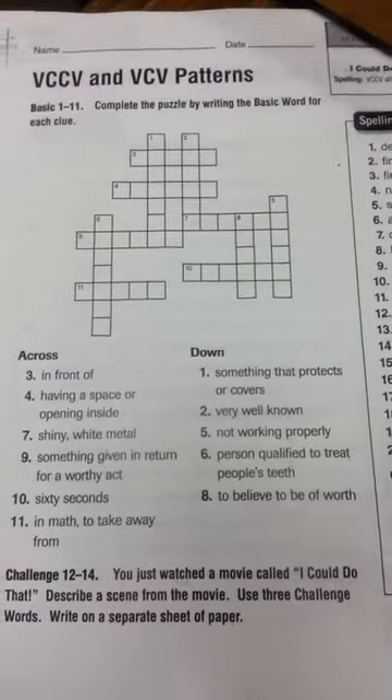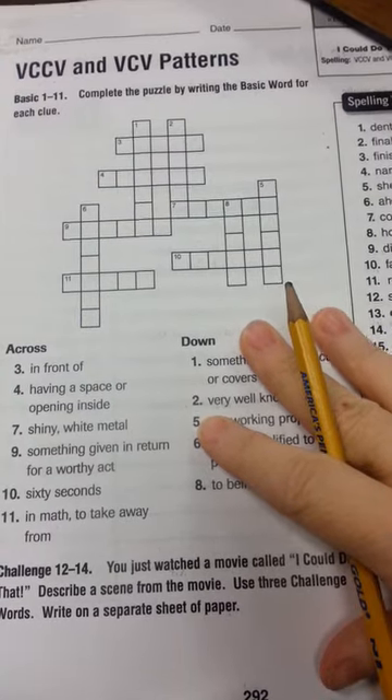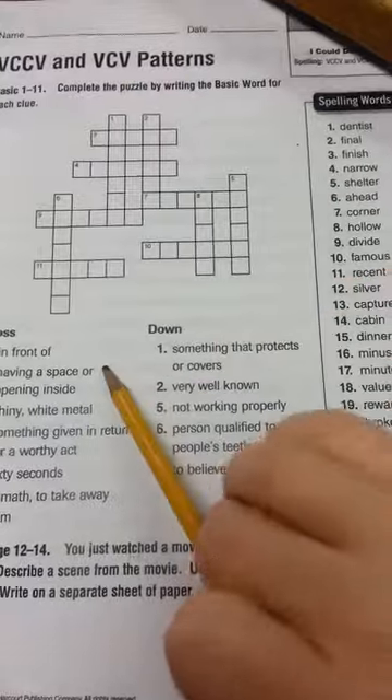This week on page 292, we're looking at our spelling words in a crossword setting. We're going to use our clues and look at our words to fill out the crossword.